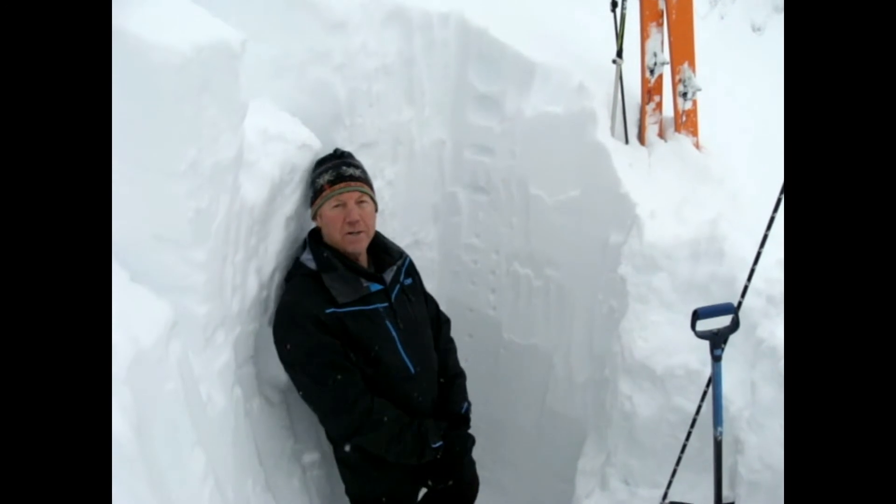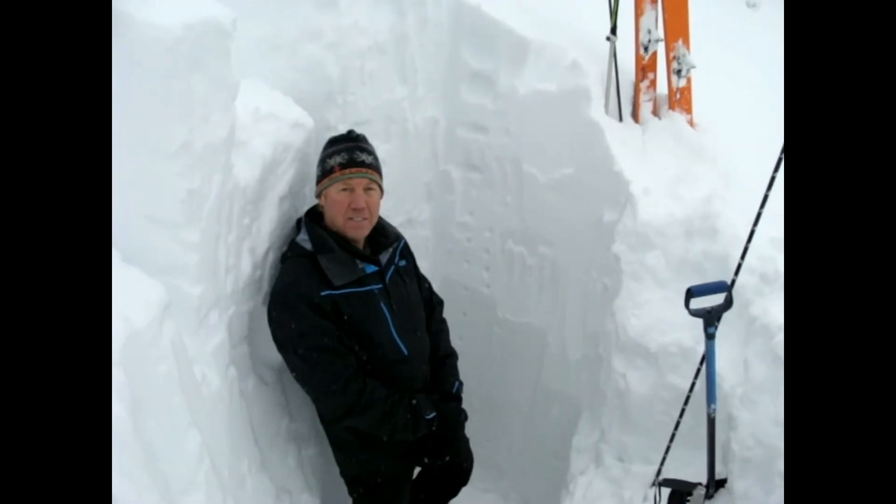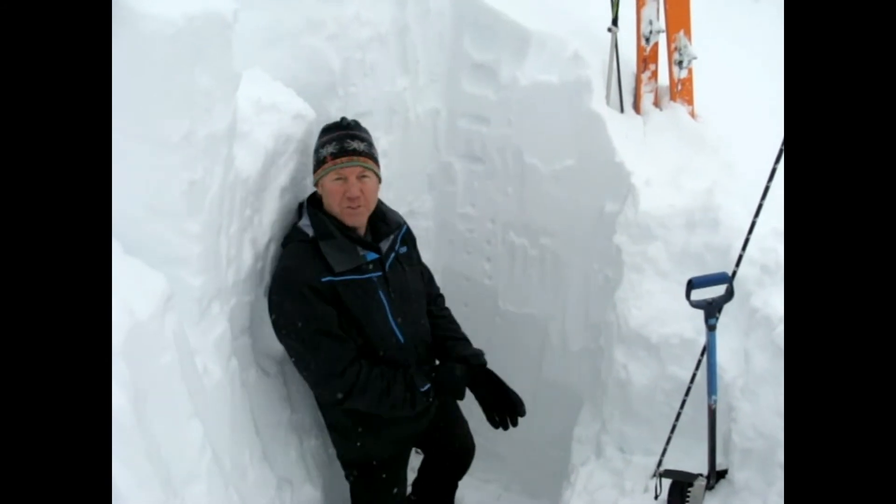We're up in the Swan Range on a north aspect, upper elevation about 6200 feet, and you notice we have a real deep snowpack here — about two meters or six feet deep.